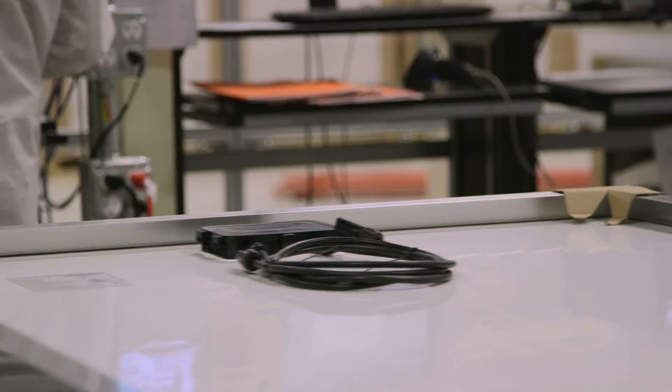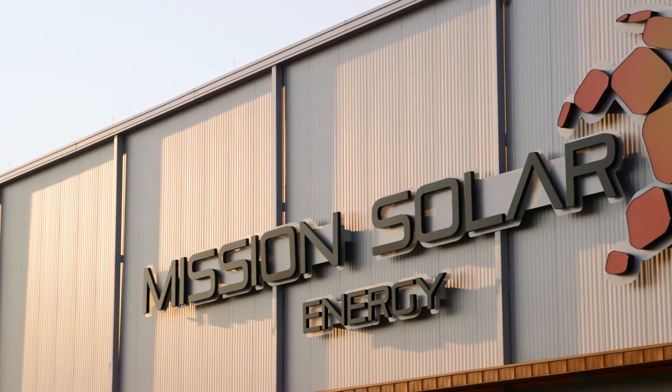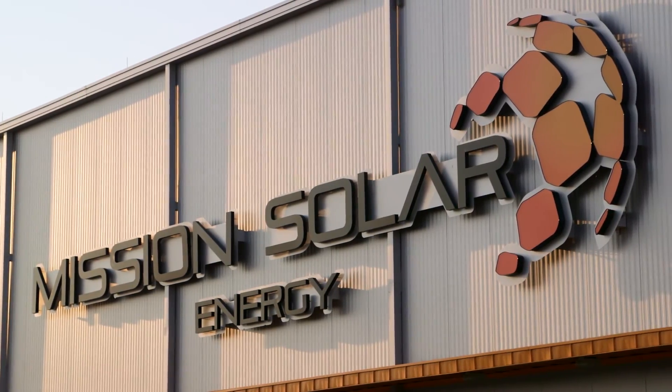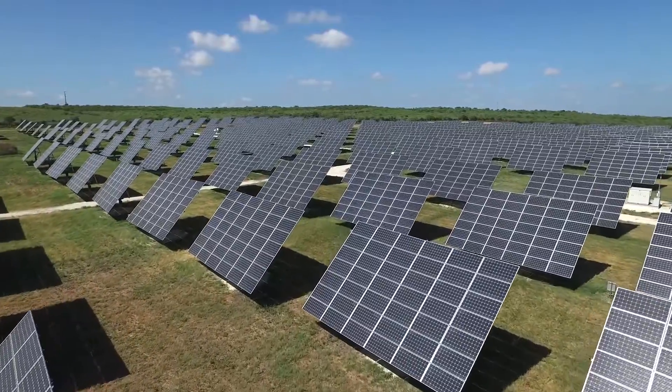All modules are UL certified and 100% EL sorted. Our customers rely on Mission Solar Energy for dependable modules and excellent customer service. That's why they turn to us time and again for the best in solar technology.